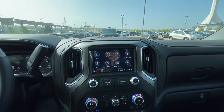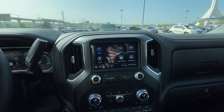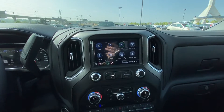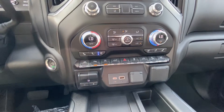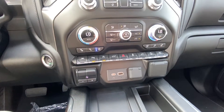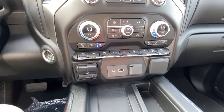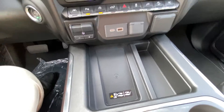We have the infotainment touchscreen up front, with phone connectivity, Apple CarPlay, Android Auto, navigation, and Wi-Fi hotspot all piloted through there. We also have dual zone climate control with heated and ventilated seating, lane keep assist, parking sensors, auto stop-start, integrated trailer braking system, and USB charging ports, as well as wireless charging for your phone.